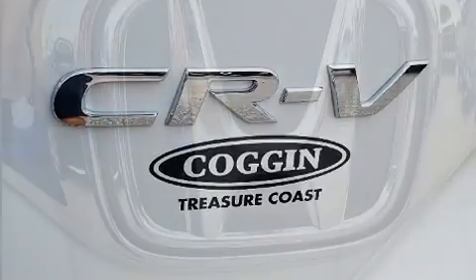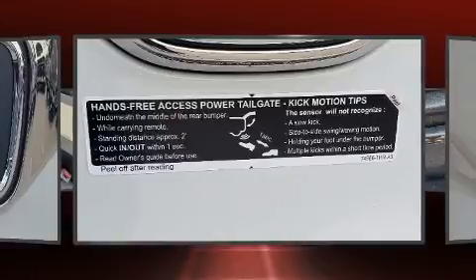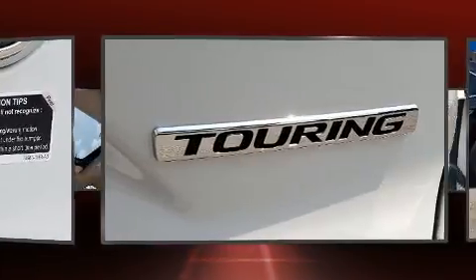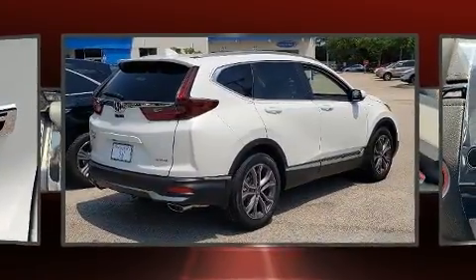For drivers who enjoy the natural environment, a power moonroof allows an infusion of fresh air. Audio features include an AM/FM radio, steering wheel mounted audio controls, and nine speakers providing excellent sound throughout the cabin. In the event of a rollover collision, side curtain airbags provide additional protection for outboard seated passengers.